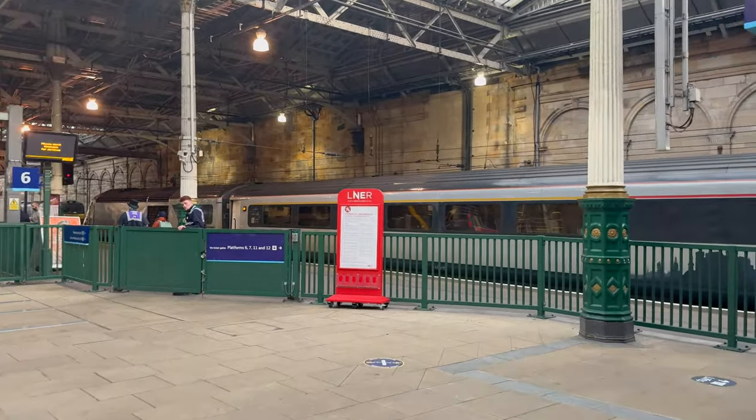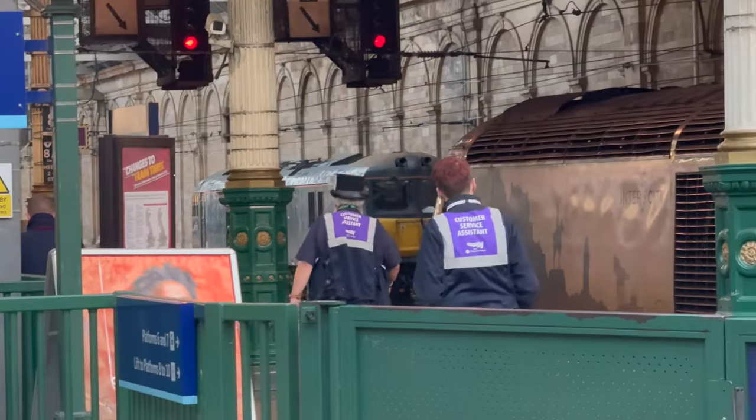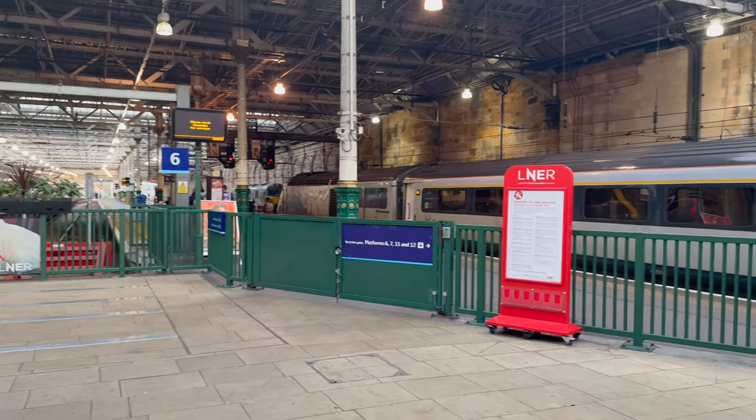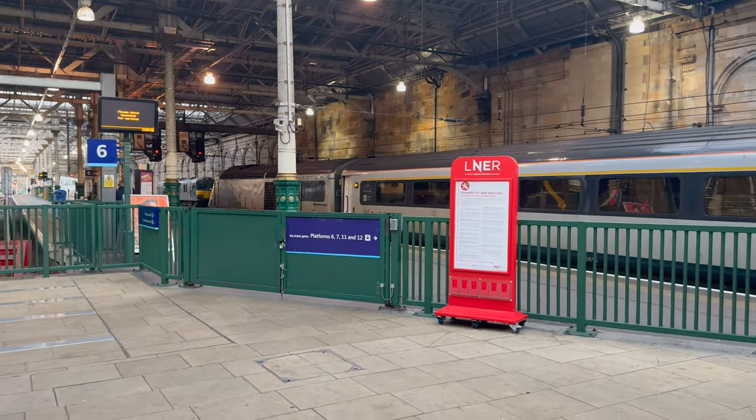We're waiting for our HST to come in and then we can go and enjoy the trip. There's the Class 92 over there, ready for the Caledonian Sleeper later tonight. Anyway, let's wait for our train to come in — it'll be arriving in just under half an hour.